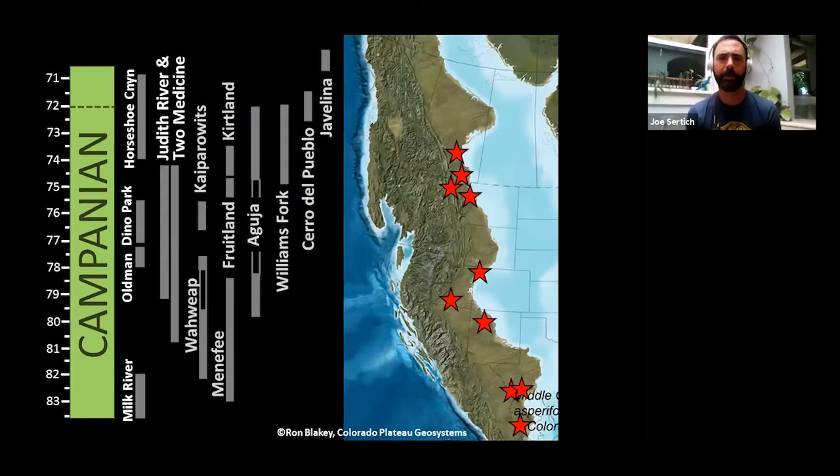Here's a map of the areas of Laramidia where we find dinosaurs. On the far left you see time — those numbers are millions of years ago — and all of the gray bars in the middle are the time periods that these rocks were deposited. If you want to know when a certain rock was deposited in Montana, you can look at the bar here; it's between 74 and 79 million years ago, for example. I'll refer to this diagram a couple of times through this talk.